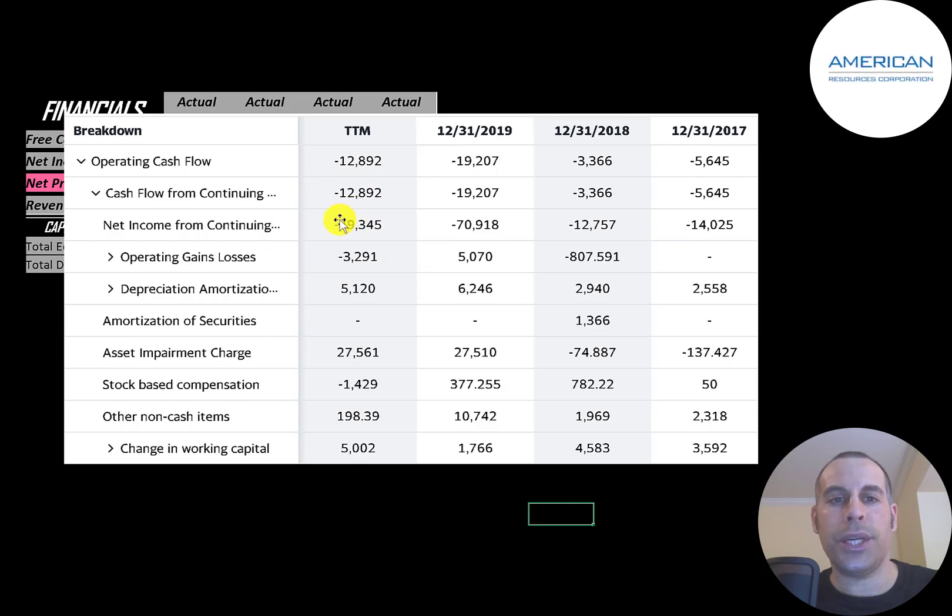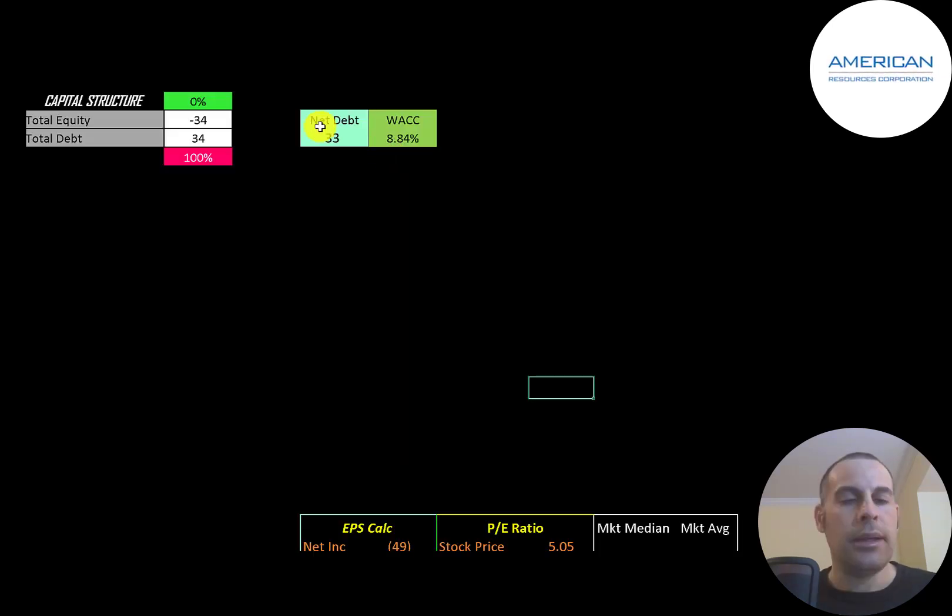You can think of operating cash flow as net income converted to cash. Net income is your accounting profit and loss — it's not actual cash. To calculate operating cash flow you start with net income and then add or subtract the non-cash items on the income statement. Even though they reported a 49 million dollar loss, they actually only lost 13 million dollars of cash flow. Looking at their capital structure, they have negative 34 million dollars of equity, meaning their liabilities are 34 million dollars more than their assets, and they have 34 million dollars of debt — so they're 100 percent debt-financed. Their WACC is 8.8%.